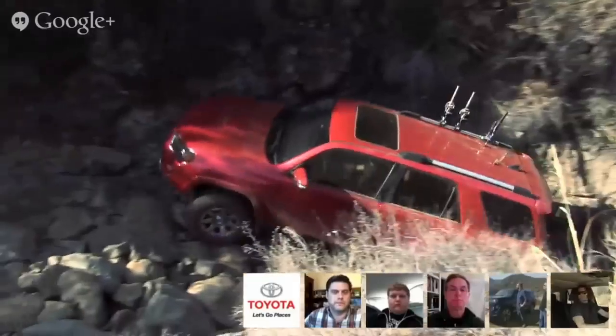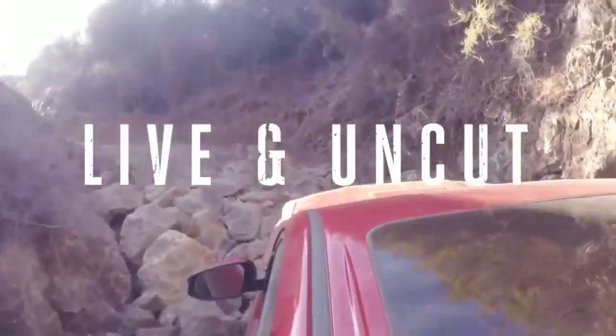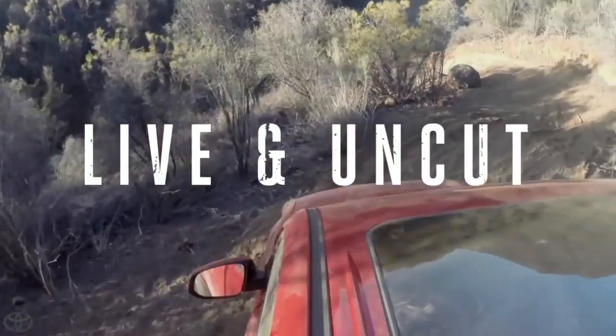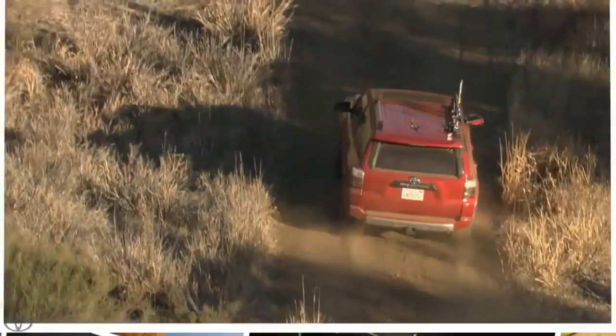That is a heck of a hill. From this angle it does look very sketchy. I mean, I feel like I'm at the top of a roller coaster right now. We're living — keeping it wild.